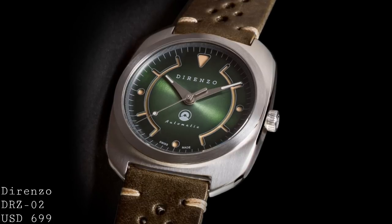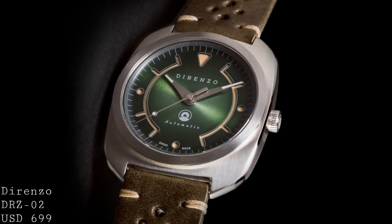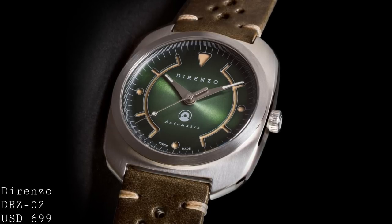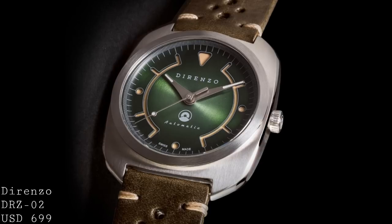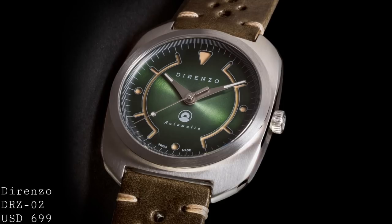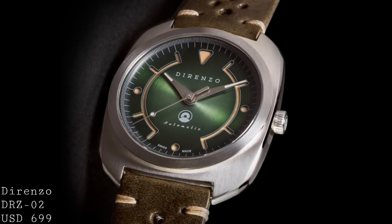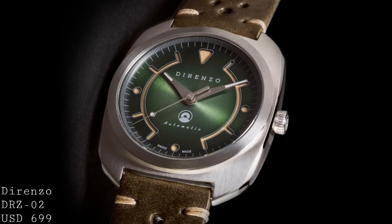At face value, the watch has four dial variants: there's a green, a blue, a light grey, in addition to the matte black, which incidentally matches the PVD case that that version comes with. But all of them, apart from the matte black, have a sunburst effect to their surface, and also have a fumé style to the dial, with a more intense colour at the centre fading out towards a black on the edges.